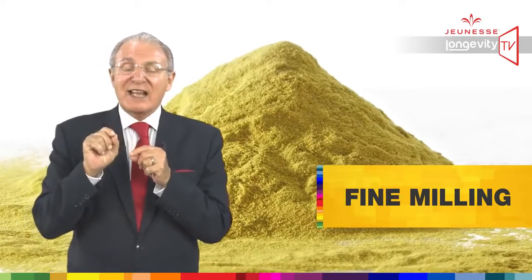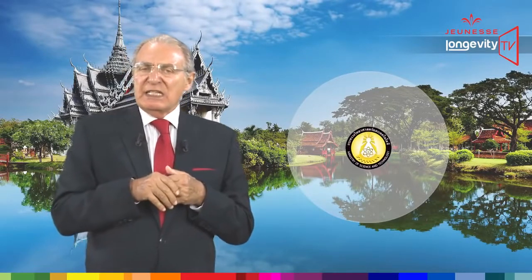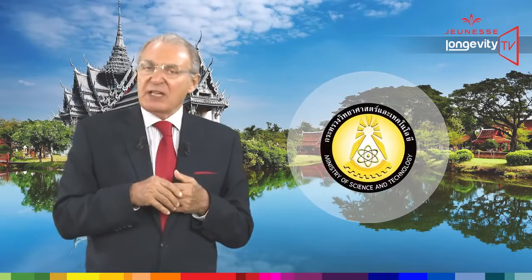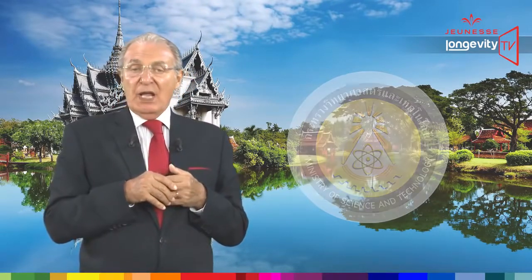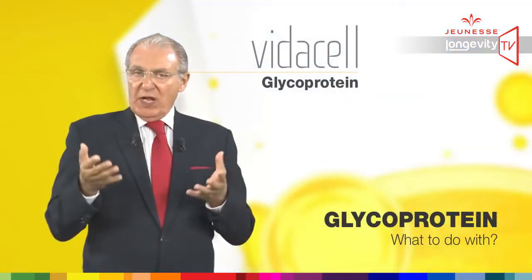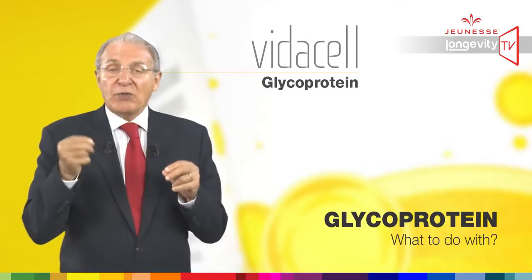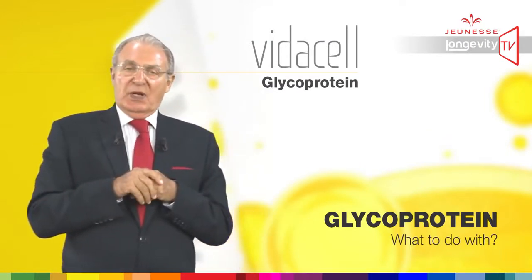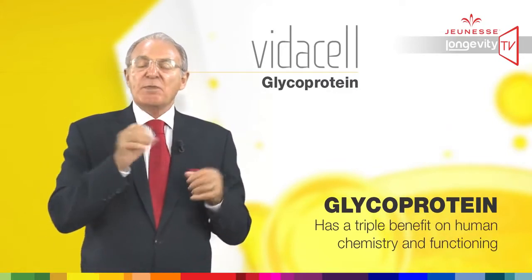Then we fine-mill the extract in order to facilitate cellular absorption. This is done by very special equipment designed with the help of the Ministry of Science from Thailand. Now we have glycoprotein extract in a powder form.